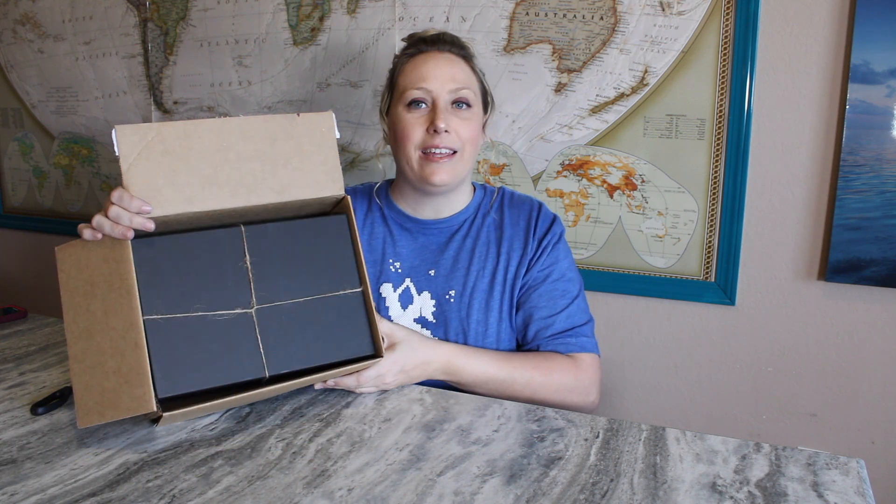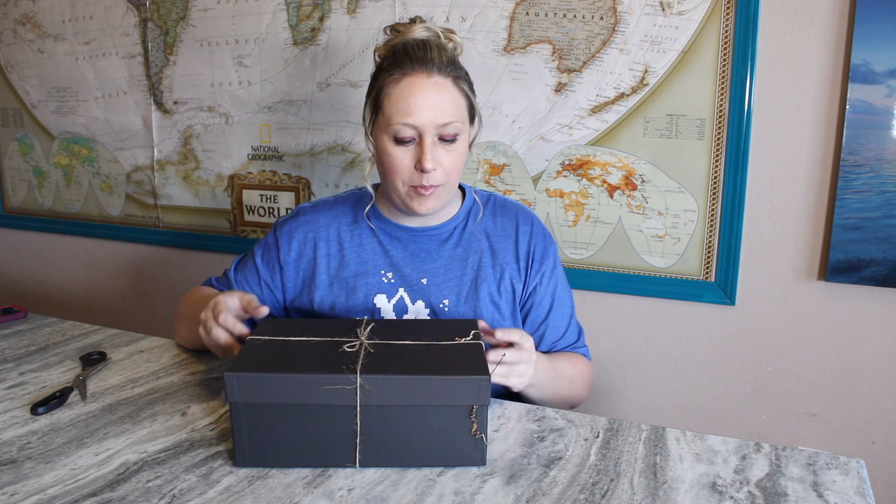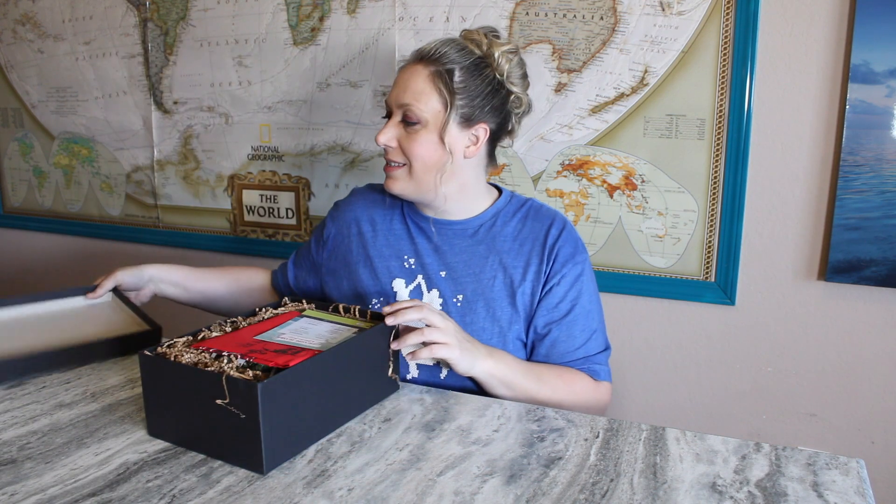This time they wrapped my box in twine — look at that! It really does help keep it intact because sometimes the lid just pops off when I'm trying to get it out of the shipping box. Let's find out what the book is this month — Treasure Island! How fun!